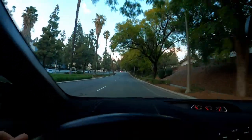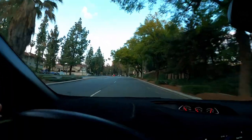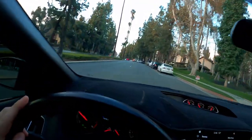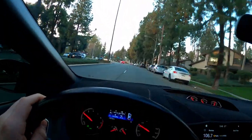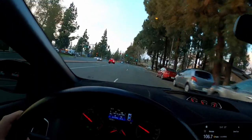Hey everyone, welcome back to the channel. So today we're going to be doing an in-depth review of the 2021 Veloster N. I'm in the Focus right now, driving to our local university in Southern California — the parking lot's always empty and it has cool solar panels. My friend John is going to be going over the Veloster N in depth.